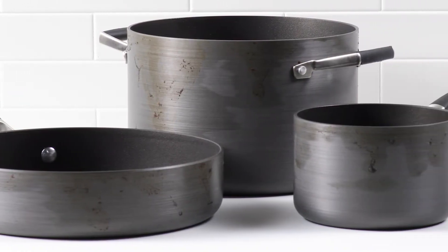Tired of your pans looking stained and old? Hi, this is Christy with Circulon, the original pioneer of hard anodized nonstick cookware with premium nonstick on the inside and the outside for high performance.